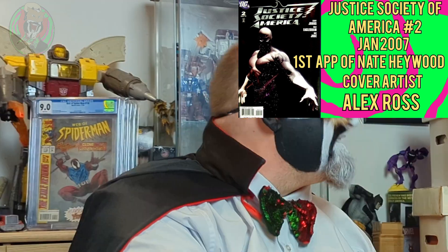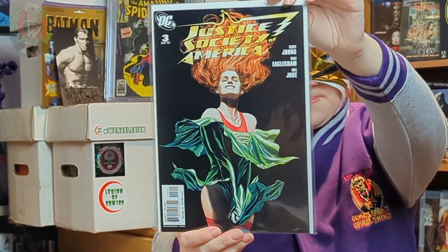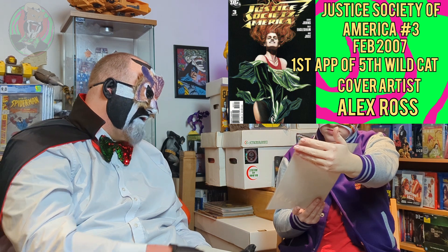Justice Society issue two — these are the Alex Ross covers, basically a whole run of Alex Ross covers which they're using. I'm trying to work out who that is, but I'm not sure. Pretty good condition — quite happy with that. So it's another Justice Society of America. But who is it? I'm not sure. And it's another Alex Ross variant.